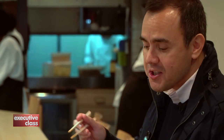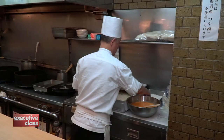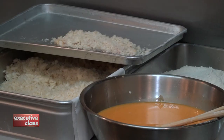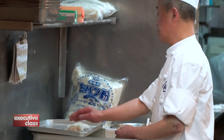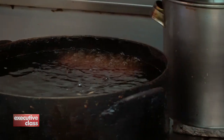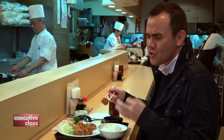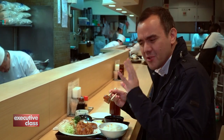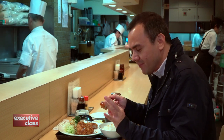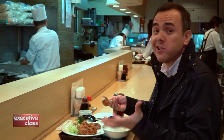Two things you immediately notice. First is the crispiness of the crust — that's because of a very special flour and batter mix they have here. They use a special type of flour with a unique shape of grain that, when fried, becomes extra crunchy. Oil from the cotton plant is used for frying to keep the crust light and less oily. The second thing you notice is the sauce. I've tried tonkatsu in other places — usually their sauce is salty, a bit on the spicy side — but this one is slightly sweet and quite fruity as well. It really enhances the dish.